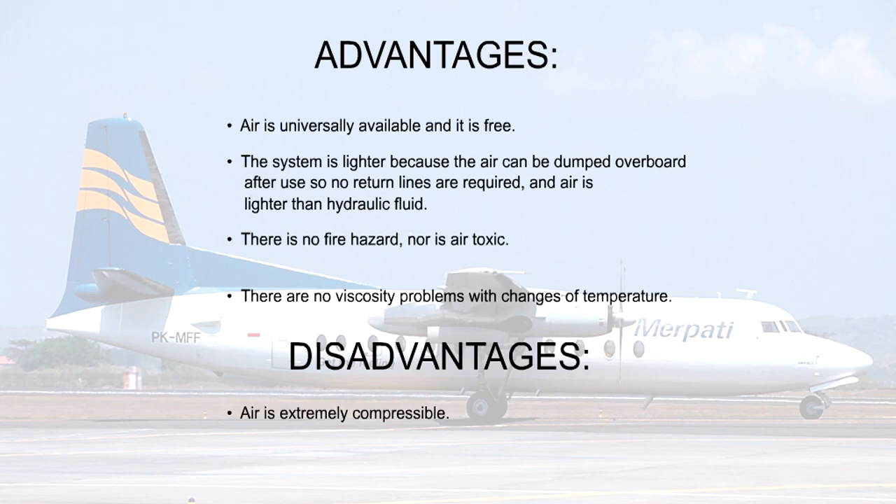That is the end of the high-pressure pneumatic system lesson. You should now know the advantages and the major disadvantage of such a system.